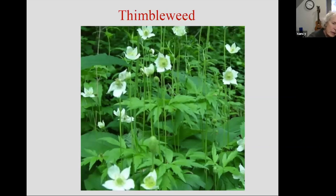This is thimbleweed — Canadian thimbleweed. This will grow in a decent amount of shade. It's taller and it's later-blooming. I'm oftentimes looking for something that will grow in that shade or partial shade that's not necessarily in the spring but a little bit later in the season, and this kind of fits the bill.